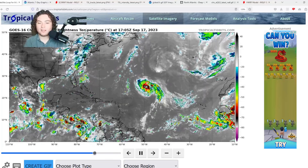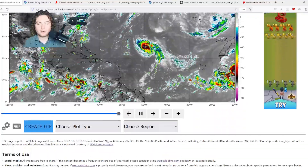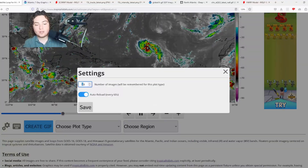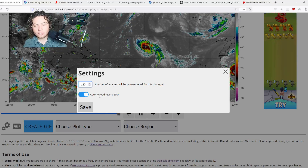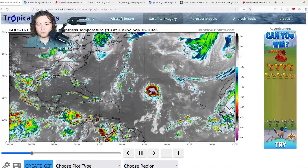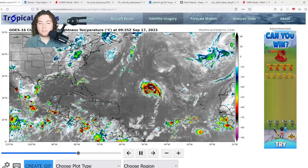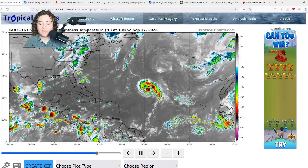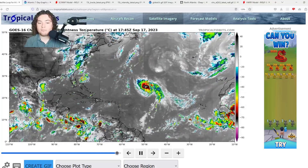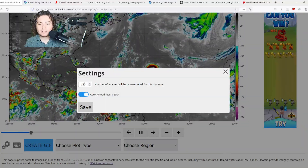Yesterday Nigel looked like a pretty disorganized mess. We can go back about 150 frames to show you that — the center of circulation wasn't exactly at its best. But it's been organizing over the last day or so, and now it has one of the best structures of a tropical storm that I have seen, and Lee also had a pretty impressive structure.